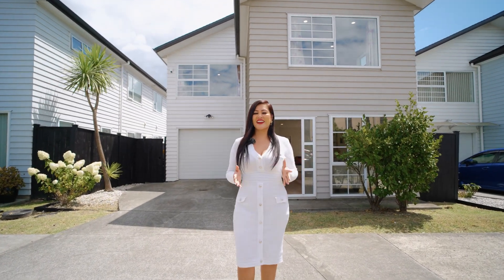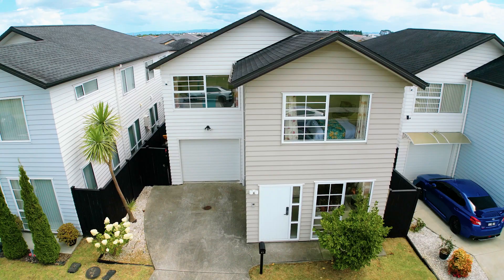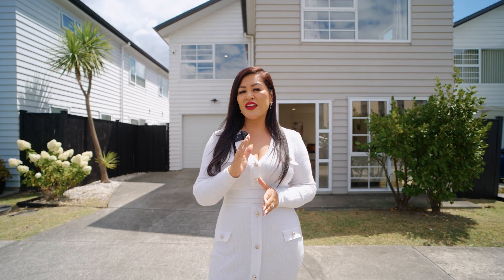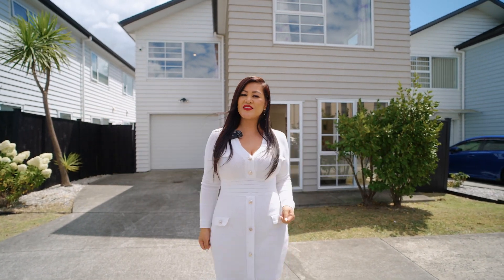Welcome back ladies and gentlemen, it's Lin Yee here again, and today I present to you this timeless charm in the heart of Flatbush. Offering a four bedroom with two and a half bathroom, with all the mod cons and the convenience of a freestanding title. Welcome to 17 Collier Drive, Flatbush.